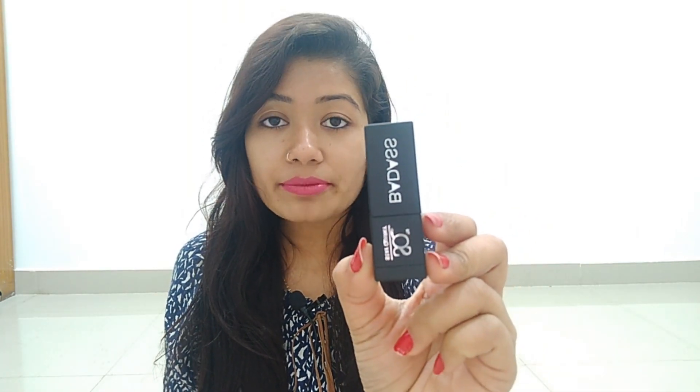Now let's see the inner packaging. It is full black — a super matte finish on the outer body with a full matte effect. It's square-shaped and looks very classy. You can see the brand name 'Stakeworki' in silver. Below it, everything is mentioned — the quantity, grams, and shade name. You get all that information on the outer packaging.